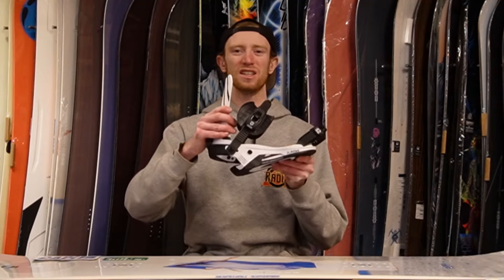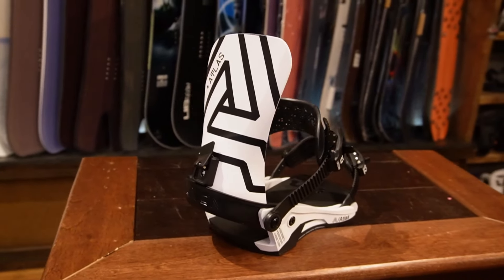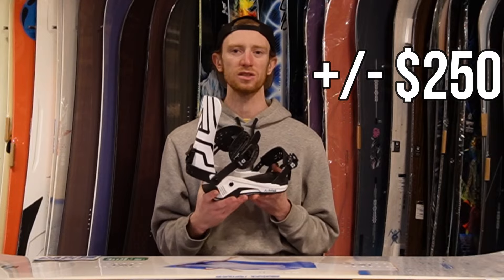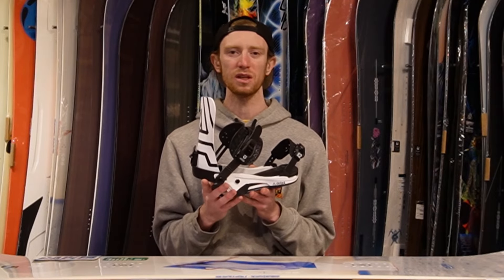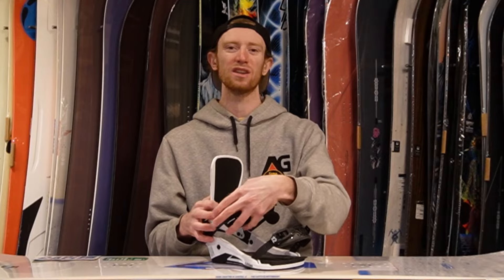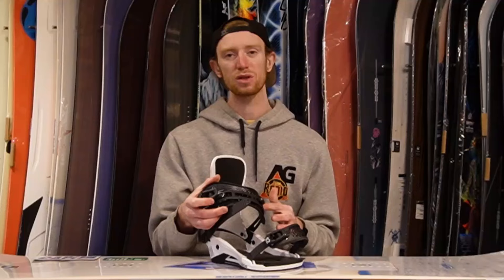The last piece of equipment is bindings. Bindings won't change your ride quite as much from model to model as a board or boots will, which is why we're saving them for last. The price difference in bindings is around $250. Below that you'll get a much softer flexing binding with less support and comfort. Lower end binding straps may use foam and stitching components that break down more quickly. But on a higher end binding you'll start to see injection-molded straps that last much longer, distribute pressure evenly across your boot, and make for a much more comfortable fit.